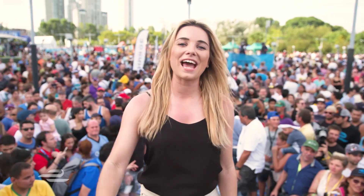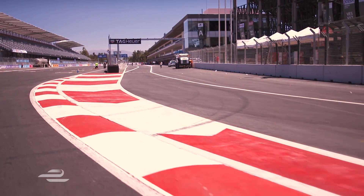That's it from Argentina, where Sebastian Buemi has signed his name on the streets of Buenos Aires. We'll see if he can follow up this form when we return next time in Mexico for Race 4. Bye for now.